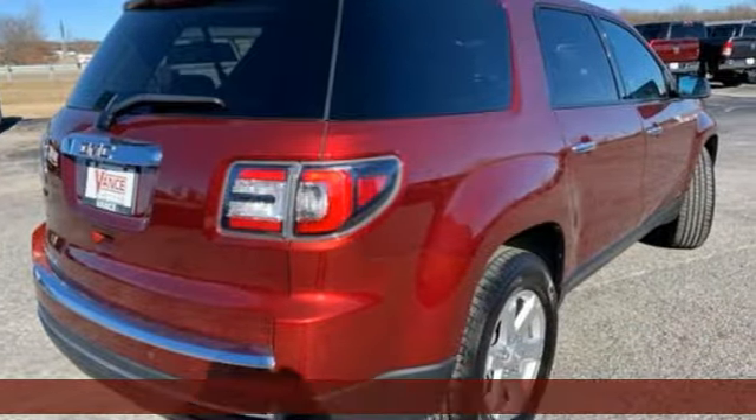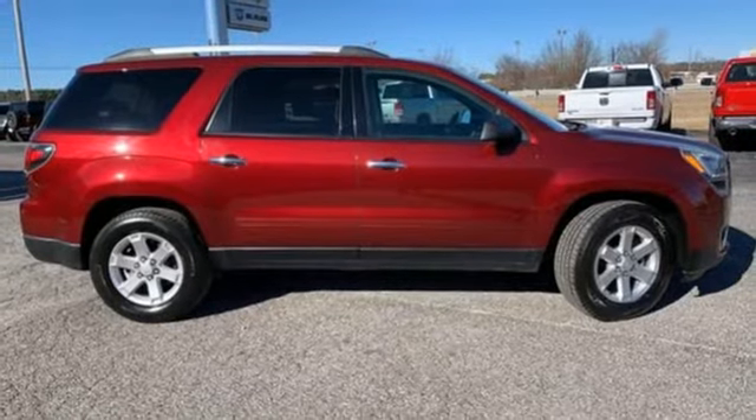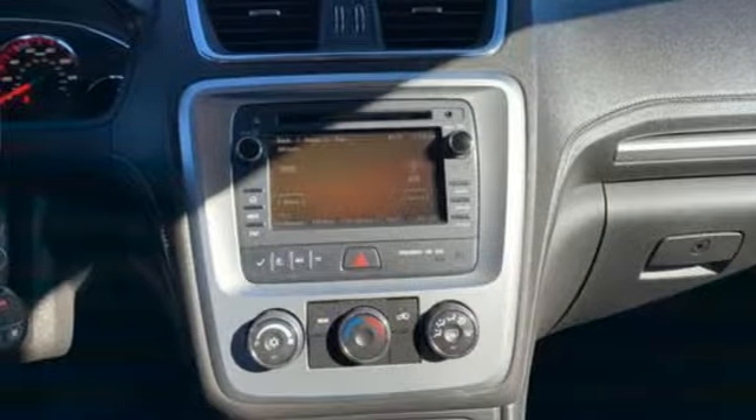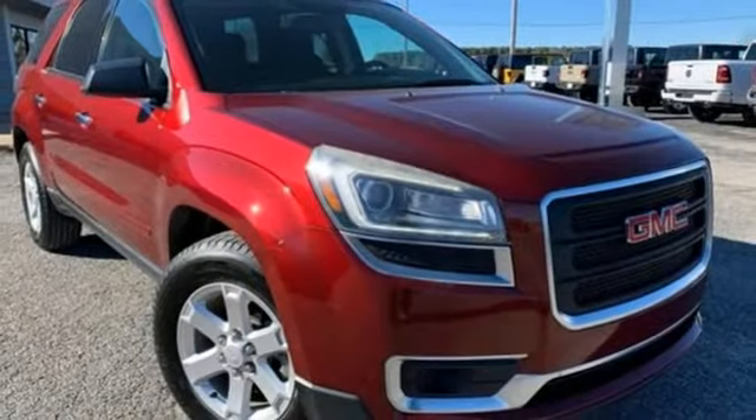It comes equipped with a 3.6-liter V6 engine, Stabilitrack, emergency communication system, and a rear-view camera. It gives you the confidence you deserve. Come test drive this GMC today.